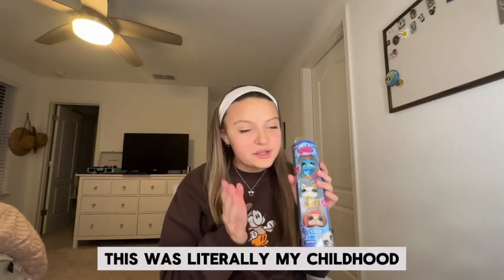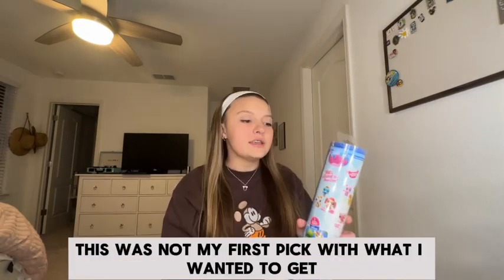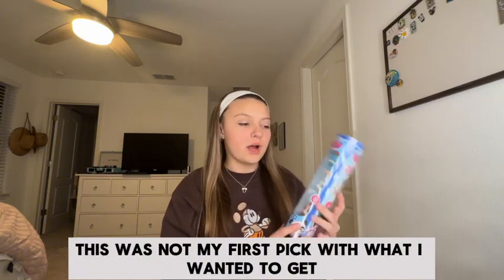When I tell you, this was literally my childhood. This was not my first pick with what I wanted to get, but everything was sold out. Literally the only box that they had left.